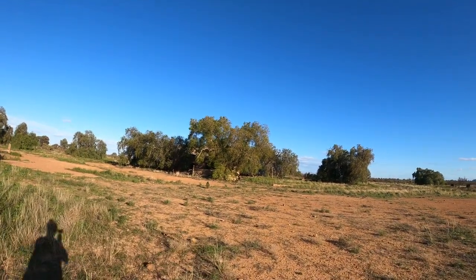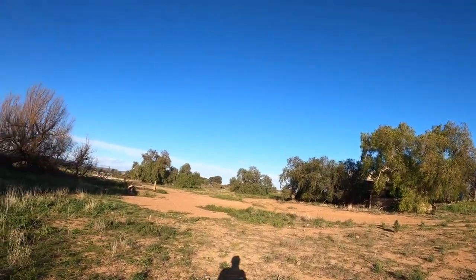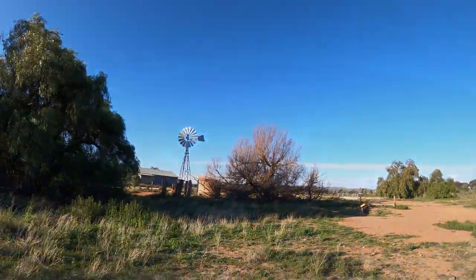Hi guys, look what I found. Let's go exploring. That's a windmill. I love windmills.